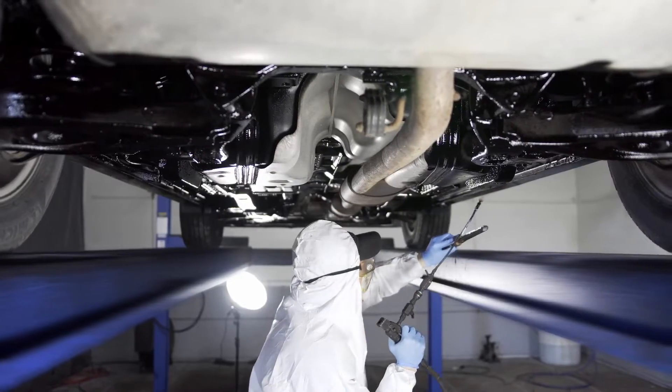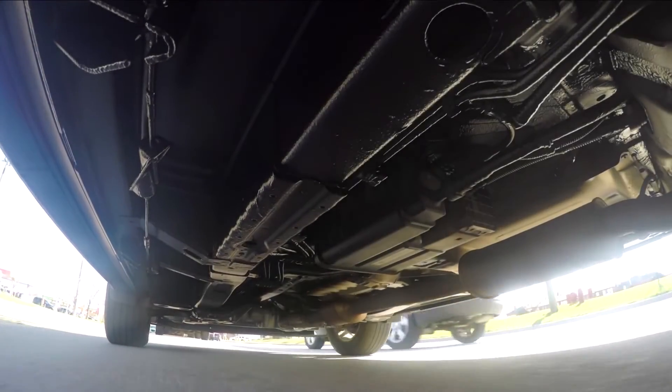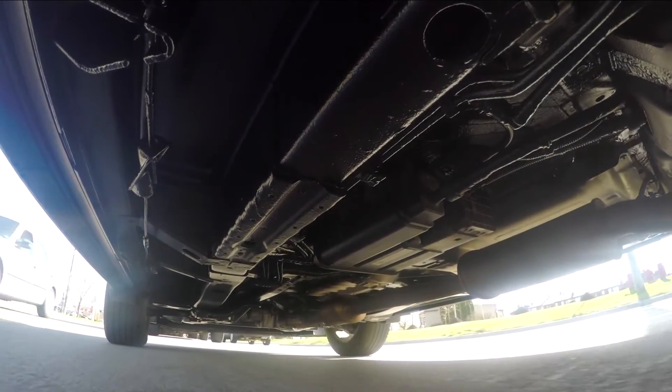If you want to protect your vehicle, you need undercoating from ZBART Rhino Linings. Applied to your vehicle's undercarriage, undercoating is a thick, abrasion-resistant sealant that locks out salt, dirt, and moisture — all of the things that can cause rust.